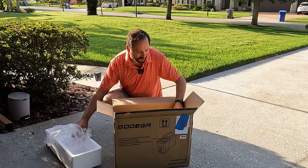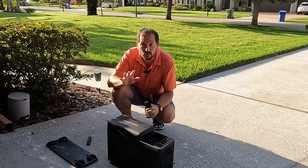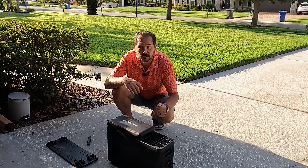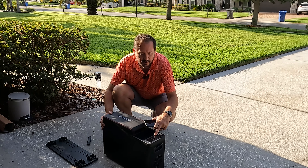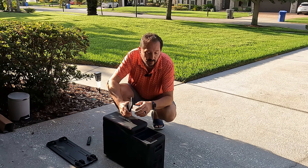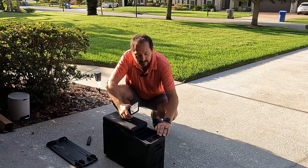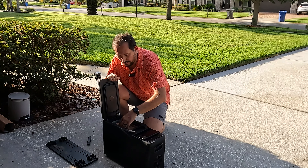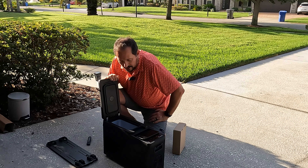A couple of the super cool features: it has wireless charging. If you're using it as your center console, you can just put your cell phone on top — assuming you have that technology — and it will charge while sitting there. You have controls right here where you can adjust the temperature and all that kind of stuff, connect to the app, and here is another USB charging port.